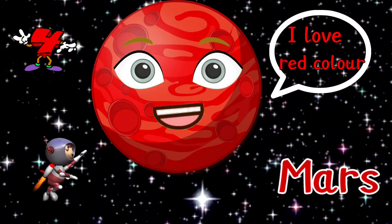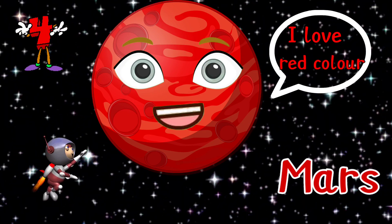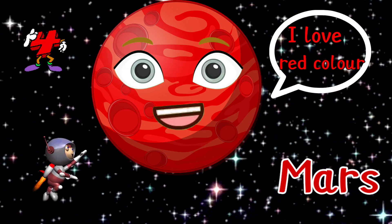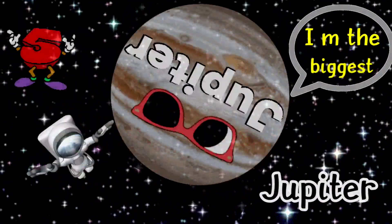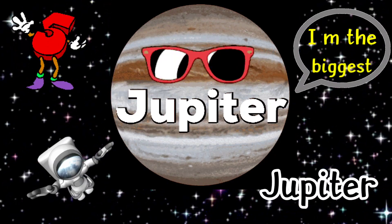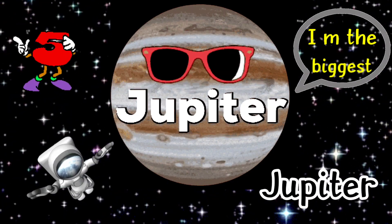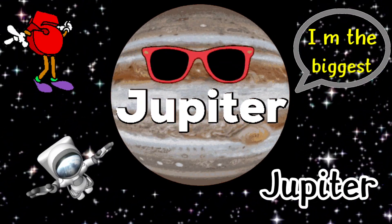The fourth planet is Mars. It is also known as the Red Planet because of the presence of red soil and rocks. The fifth and largest planet in the solar system is Jupiter. It is so large that it can occupy nearly 1300 Earths inside it.